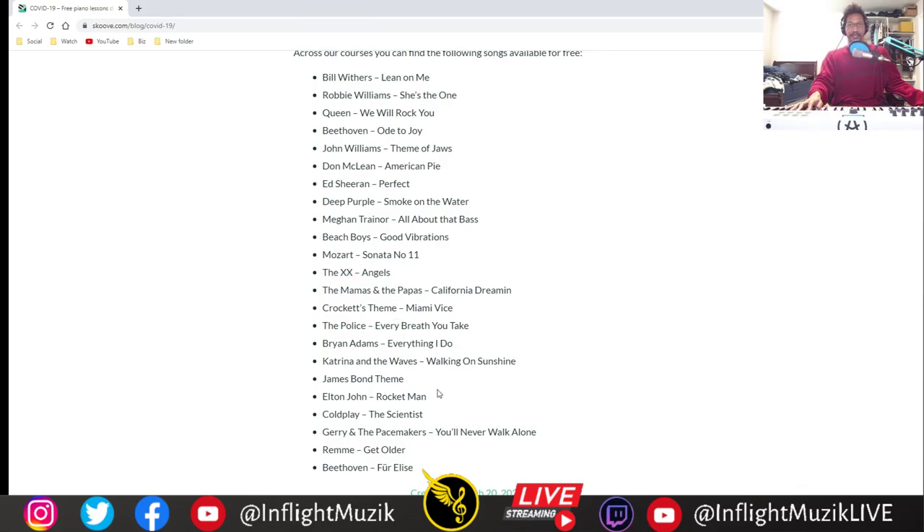The Police — Every Breath You Take, which some of you might recognize from the Diddy version after Biggie passed away. The James Bond theme, Elton John's Rocketman, Coldplay's The Scientist — that's something I taught myself on piano — Beethoven's Fur Elise, and even a Mozart Sonata Number 11. So there's a huge range of different songs here for you to learn on piano.